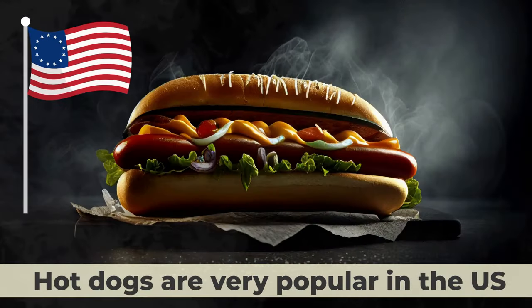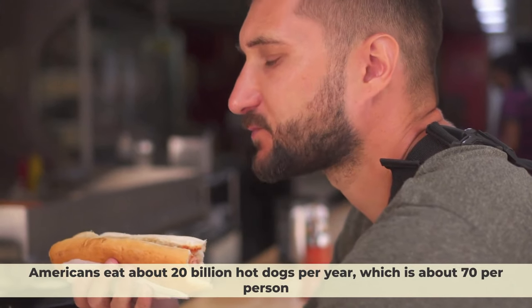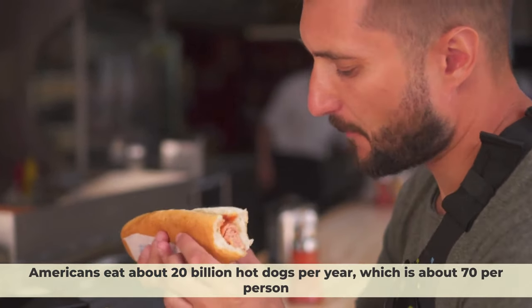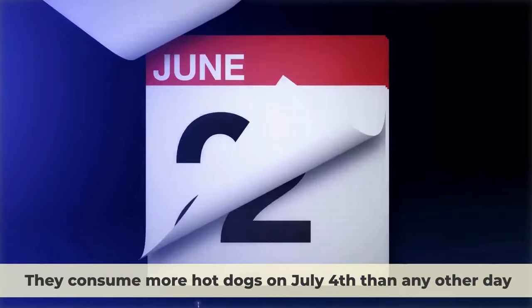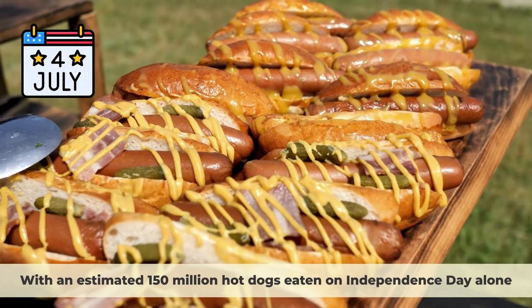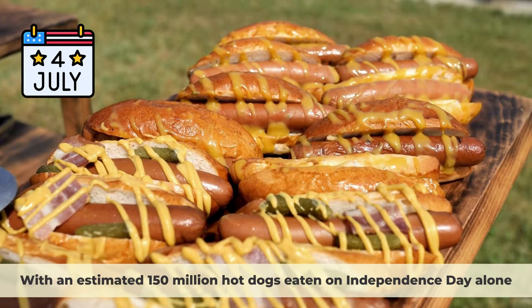Hot dogs are very popular in the U.S. Americans eat about 20 billion hot dogs per year, which is about 70 per person. They consume more hot dogs on July 4th than any other day, with an estimated 150 million hot dogs eaten on Independence Day alone.